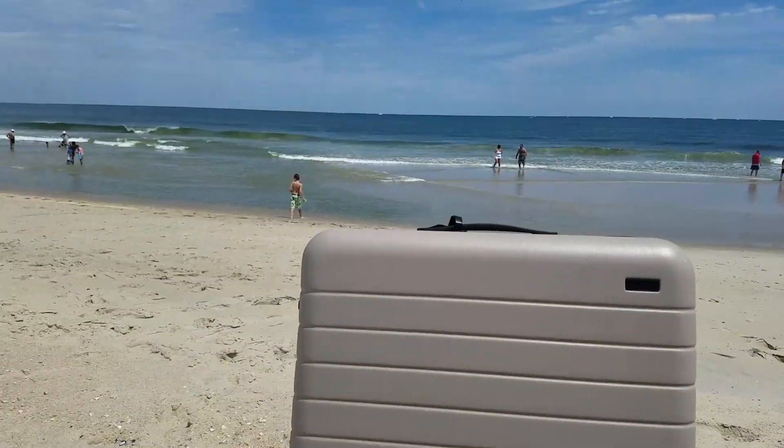Hello everyone, welcome back to the show. I'm your host, Aaron Herman. We're at the beach today and we're checking out Away. Away is a dynamic luggage company that is making the lives of travelers so much easier.